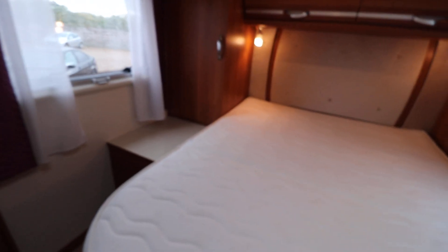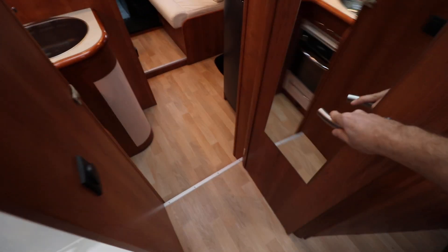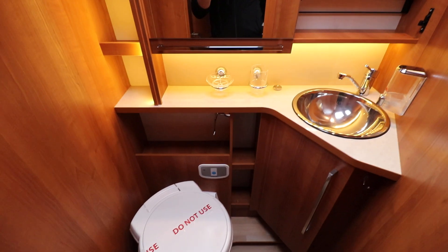If you spin around there is an ensuite washroom, so you have your separate shower on one side, then you have a door that comes across and separates the rest of the motorhome, and in there you've got your vanity unit, a large mirror, and an electric flush cassette toilet as well.